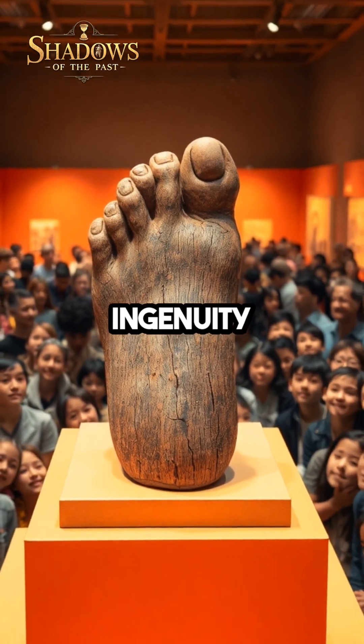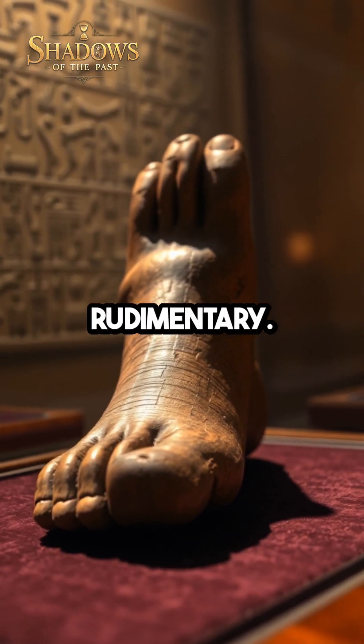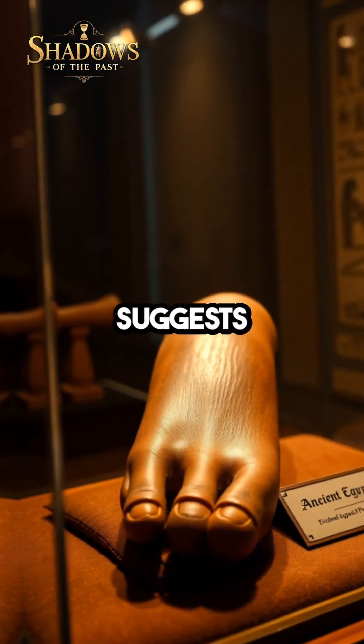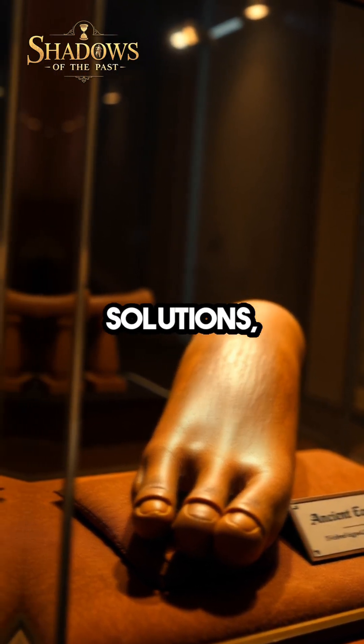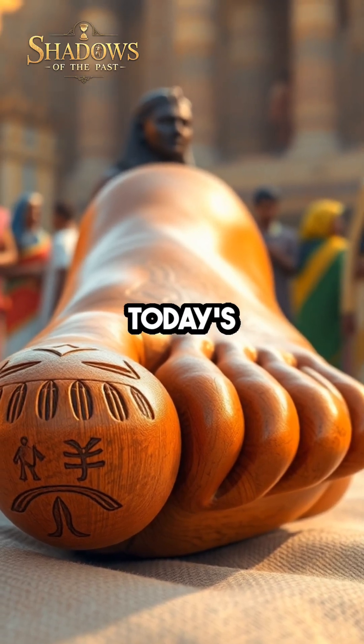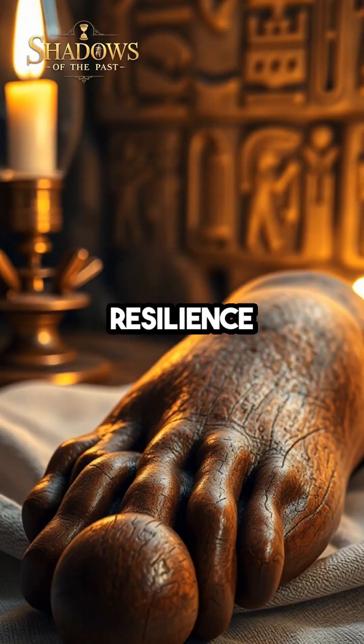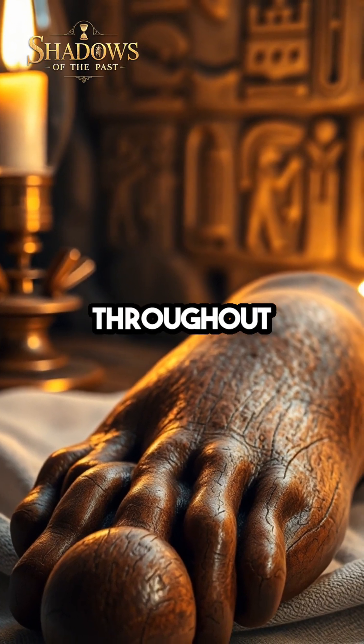Such ingenuity challenges our perception of ancient civilizations as rudimentary. The discovery of this wooden toe suggests that the Egyptians were pioneers in medical solutions, blending art with necessity in ways that resonate with today's technological advancements. It's a testament to human resilience and creativity throughout history.